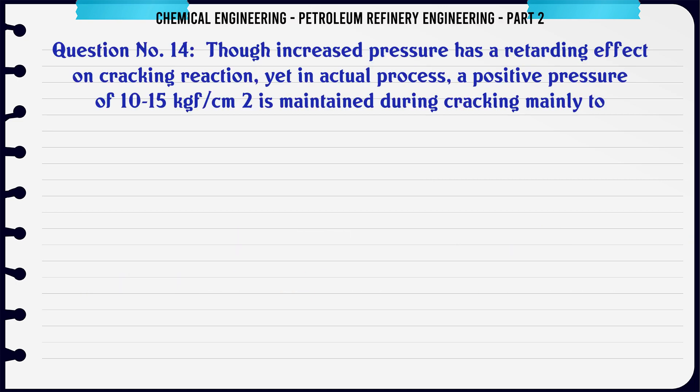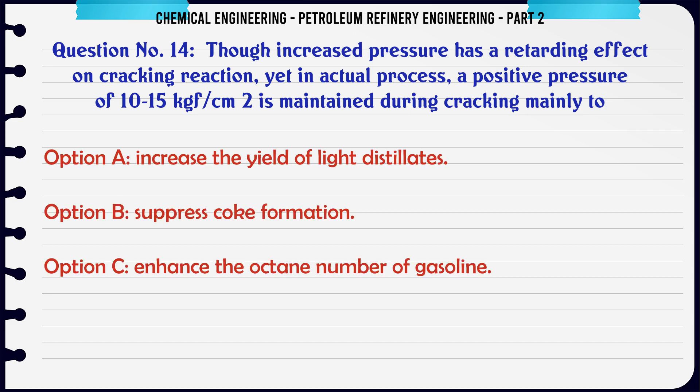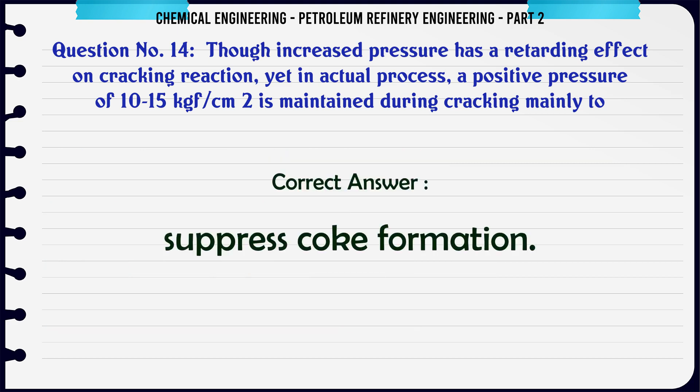Though increased pressure has a retarding effect on cracking reaction, yet in actual process a positive pressure of 10–15 kg/cm² is maintained during cracking mainly to: A. Increase the yield of light distillates. B. Suppress coke formation. C. Enhance the octane number of gasoline. D. Reduce gum content in gasoline. The correct answer is: B. Suppress coke formation.